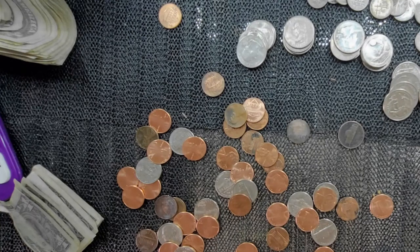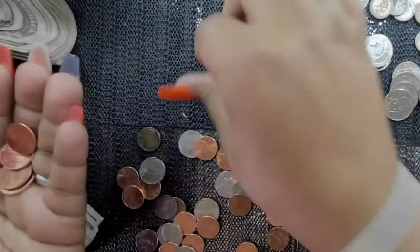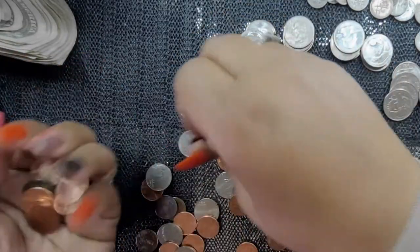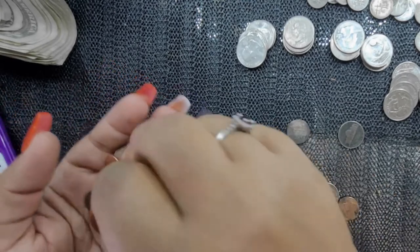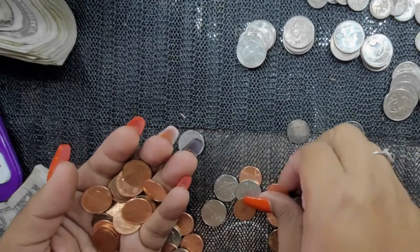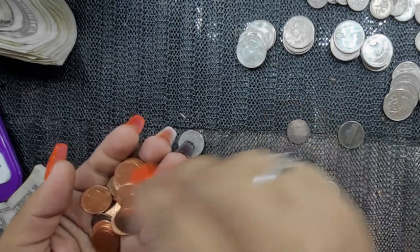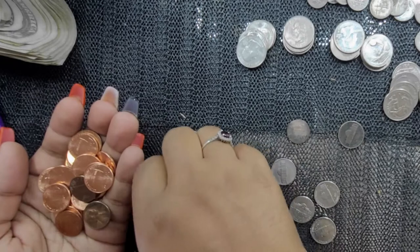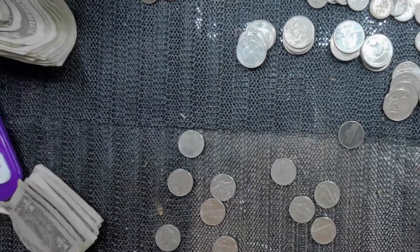Let's count the pennies: one, two, three, four, five, six, seven, eight, nine, ten, eleven, twelve, thirteen, fourteen, fifteen, sixteen, seventeen... thirty-six cents in pennies.